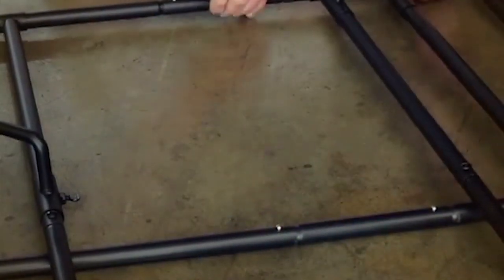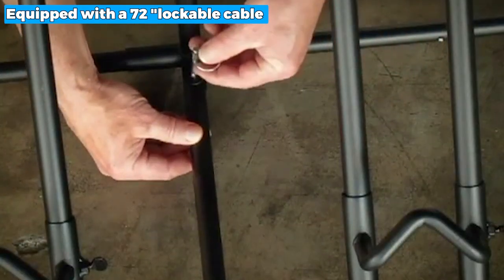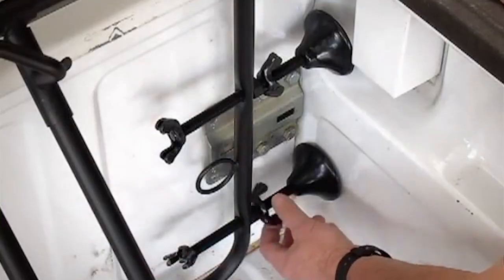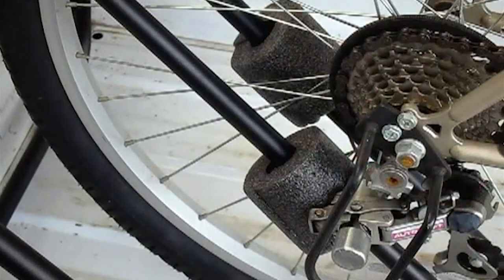Moreover, to ensure the safety of things stored in an open truck bed, the rack is equipped with a 72-inch lockable cable that can assist in securing bikes. Nevertheless, this product has written instructions but lacks drawings, which may confuse you. But you can watch the instructional videos on YouTube to understand how to use it.